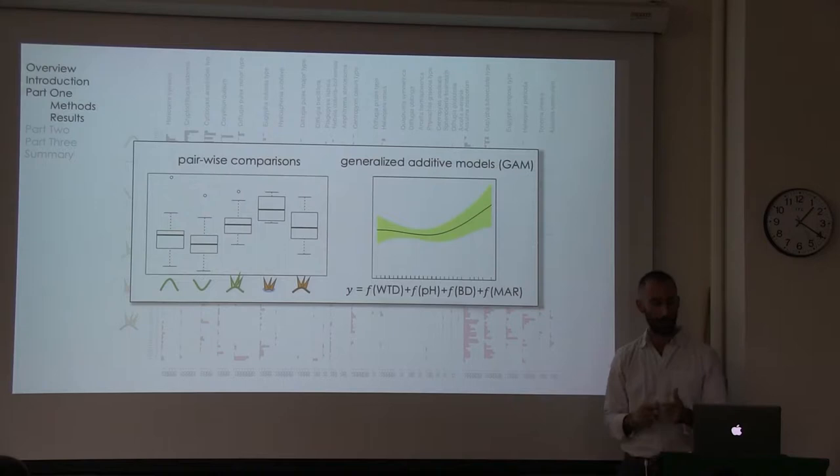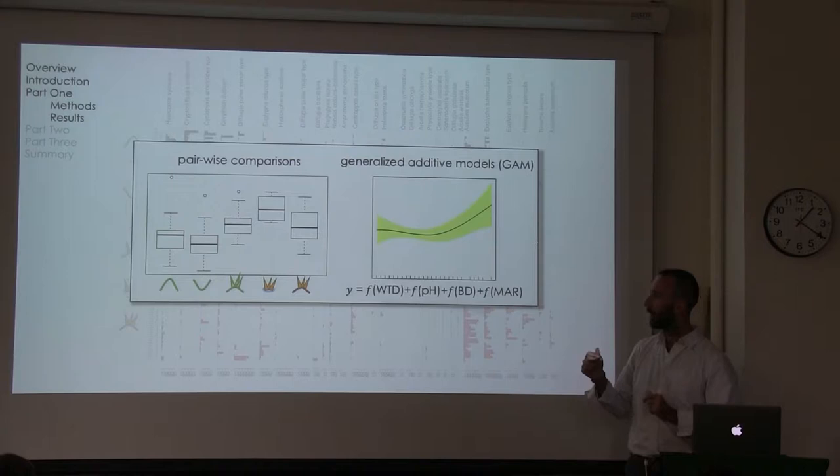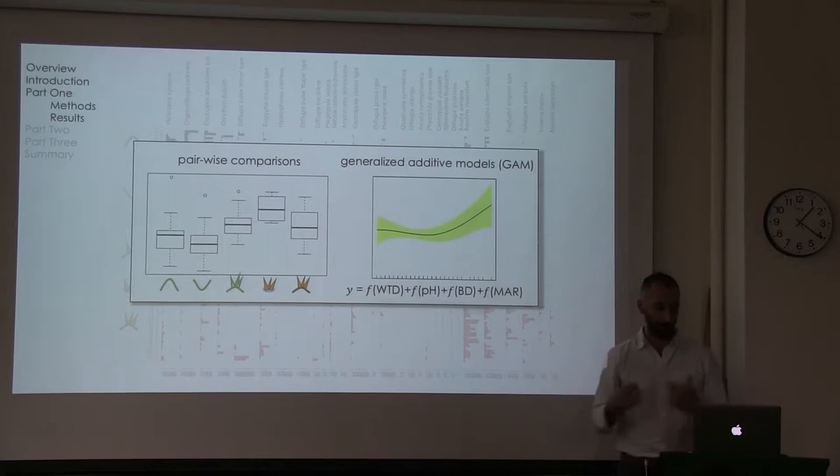I'm going to go through a few of the stories that are interesting from this analysis by looking at comparison between habitat and how different functional traits vary on environmental gradients measured across all sites. I do that using GAMs, which are similar to generalized linear models except GAMs allow for nonlinear relationships between your explanatory and response variable. The model included water table depth, pH, bulk density, and median annual rainfall as an estimate.